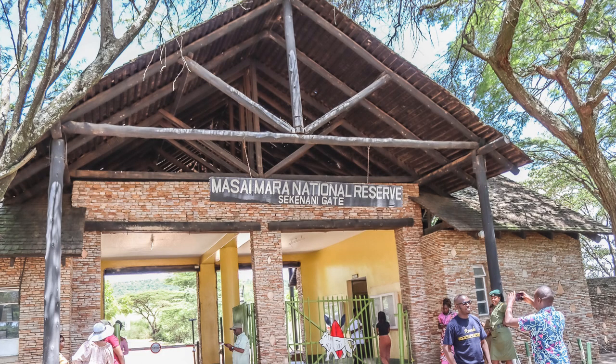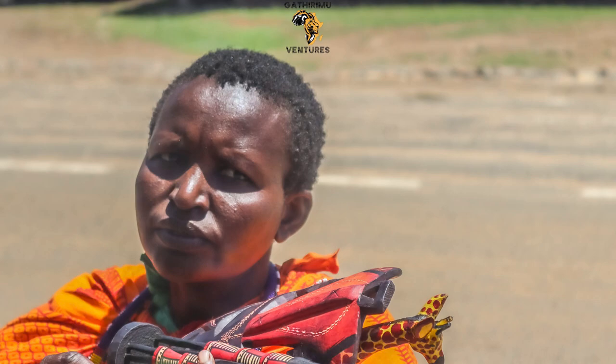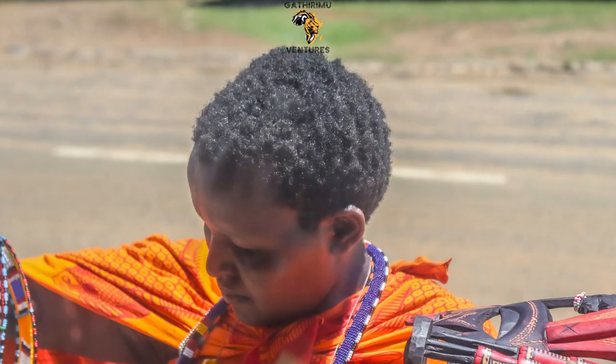Our next stopover was at the Sekenani Gate, where we met Masai women selling different artifacts, such as Rungu — I bought one — and other things like bracelets, rings, and so many things. Before we went inside the gate, there's a park entrance fee.